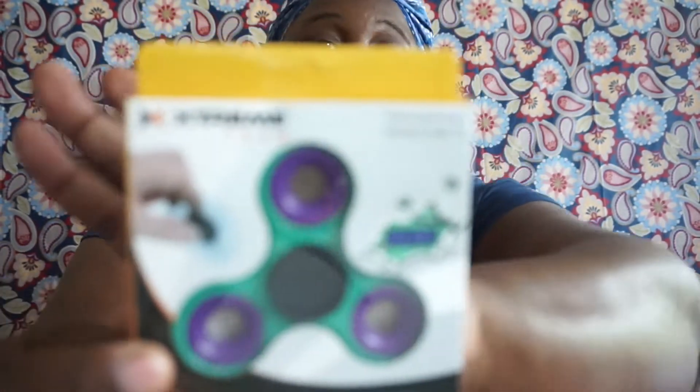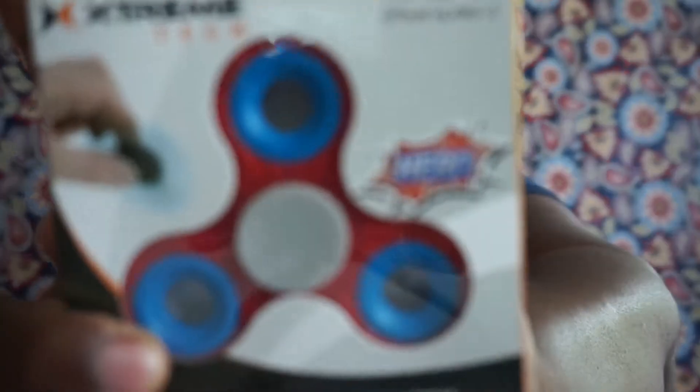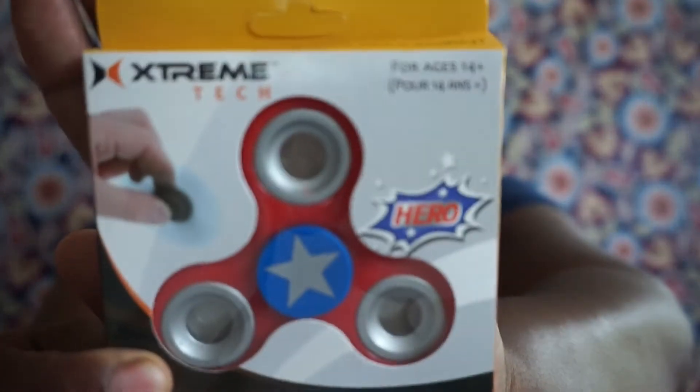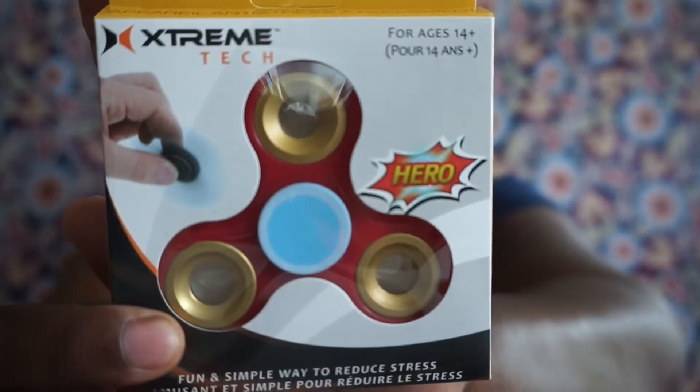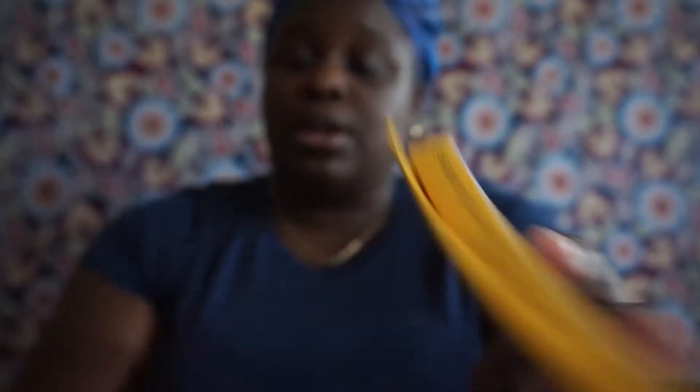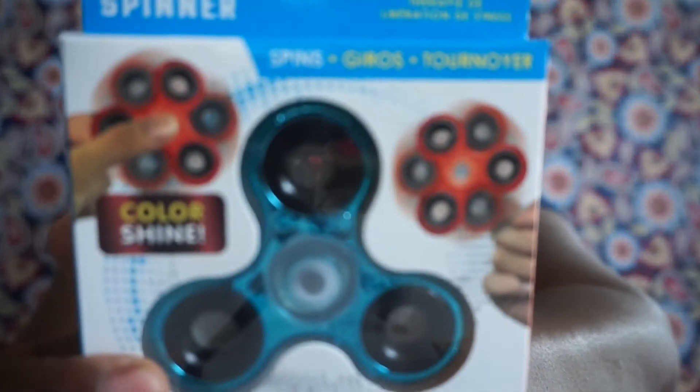I also picked up some more fidget spinners, which I said I was not going to do, but I couldn't pass them up. I'm going to give these to my son because he really likes them. The first one says 'Hero' — I think it's Spider-Man. This next one I think is Captain America. I got a couple more as well.